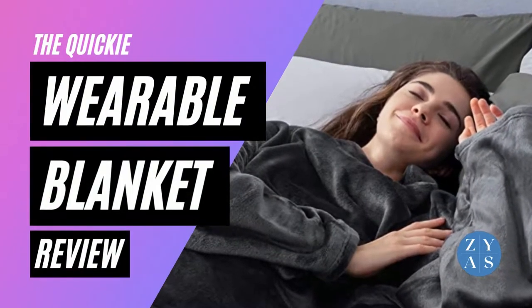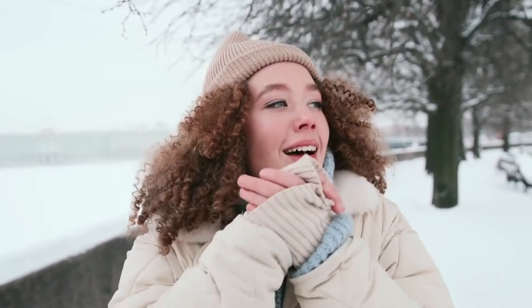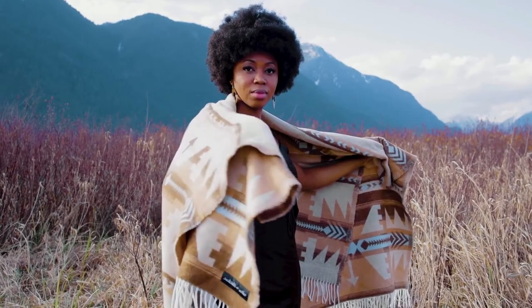Hi everyone, and welcome to another quickie review by Zayalus. Let's jump into today's review of the wearable blanket — something that clearly everyone is loving right now here in the UK, because it can get absolutely freezing at night.